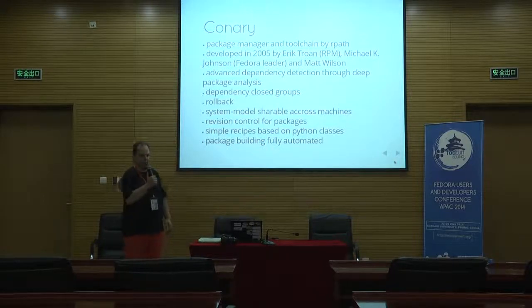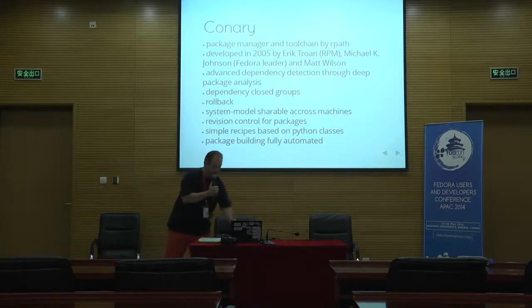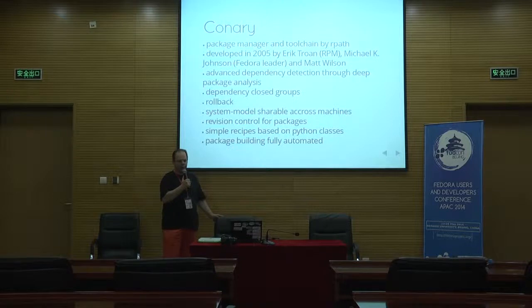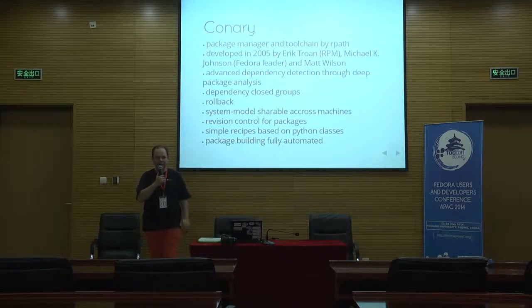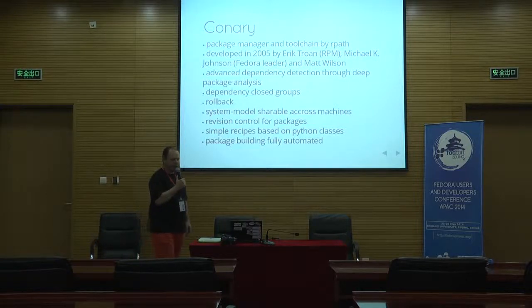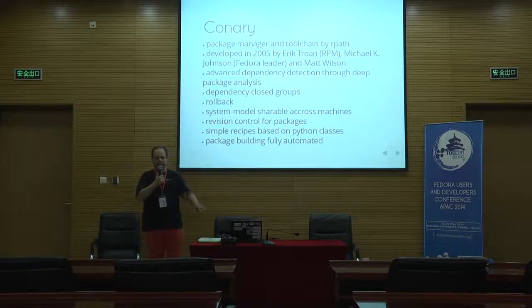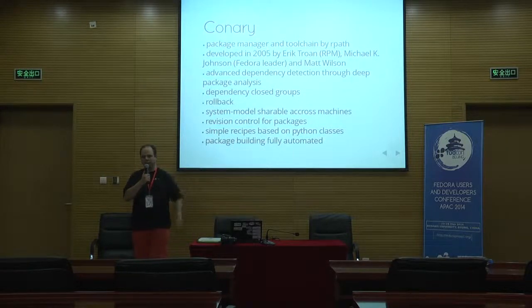Connery packages are built using simple recipes based on Python classes — very basic Python code. Another feature is that the package building is fully automated. There's one very well-working tool that automates the whole process of packaging to make it really hands-off. I basically just start a command, put in the recipe, run it, and it does everything by itself.